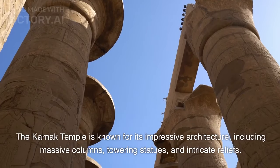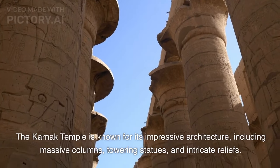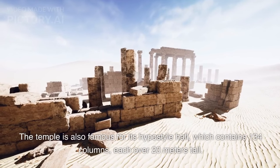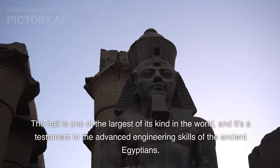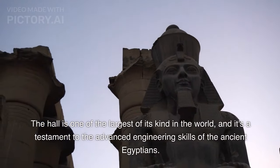The Karnak Temple is known for its impressive architecture, including massive columns, towering statues, and intricate reliefs. The temple is also famous for its hypostyle hall, which contains 134 columns, each over 20 meters tall. The hall is one of the largest of its kind in the world, and it's a testament to the advanced engineering skills of the ancient Egyptians.